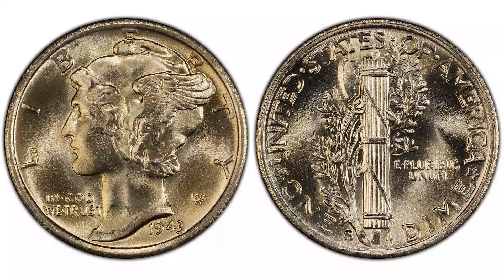Hey everyone, and welcome back to BB Coins, Inc. This video is dedicated to the Trumpet Tail.